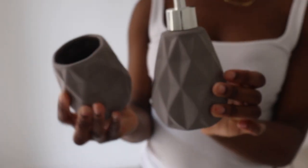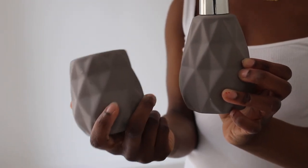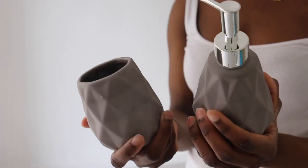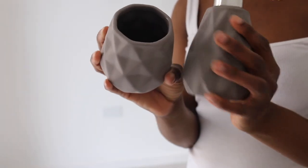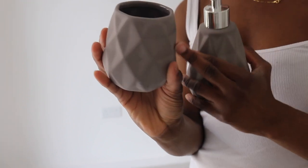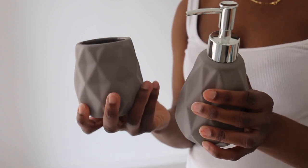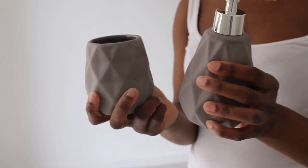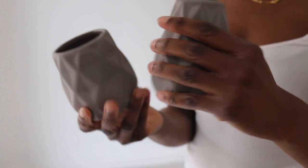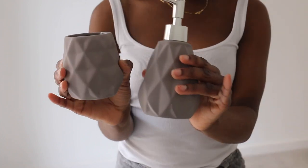I've also got a soap dispenser and a matching toothbrush holder and toothpaste holder, which I really really like. I love the diamond effect on it — it's like a stone graphite material. My guest bathroom has really earthy tones and moods, so I was trying to match that since I'm not really changing the decor. It's cute, and that's all I got from Homesense.